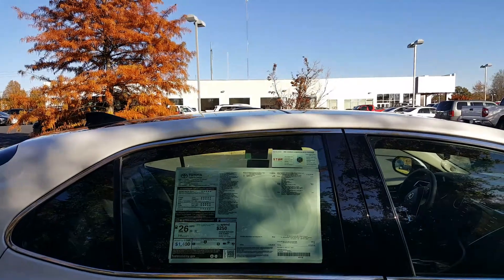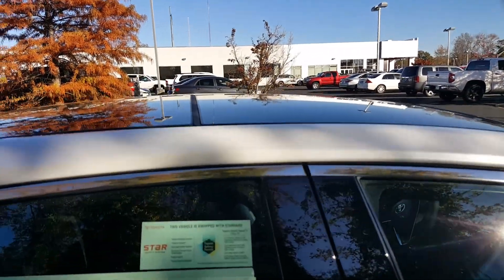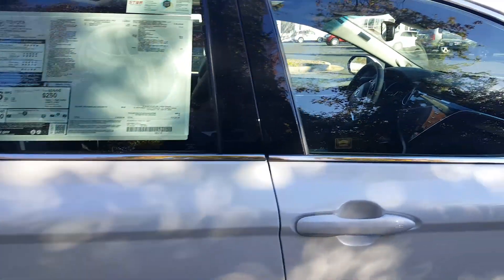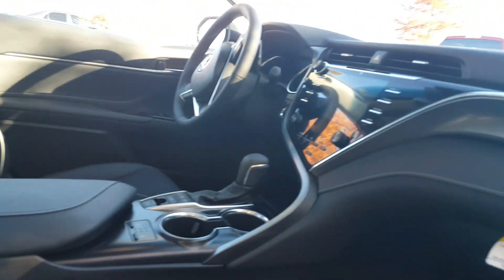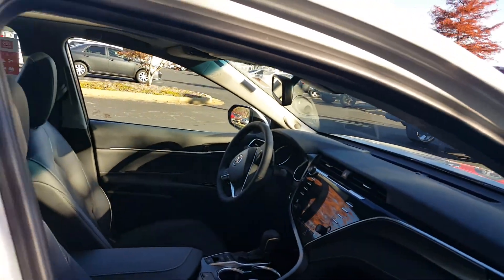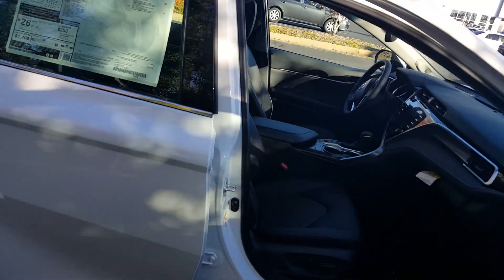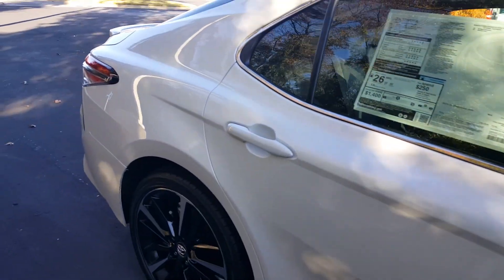This one obviously has the dual panel panoramic moonroof. It's got the black leather interior. Notice on the passenger side, power adjustments as well. Heated seats, JBL 12-speaker audio system, rear view camera, push button start. I can go on and on and on. This one is fully loaded.